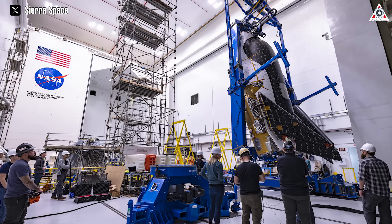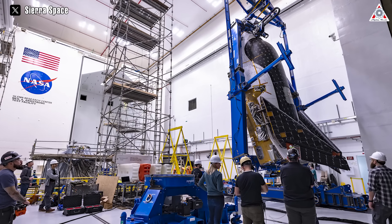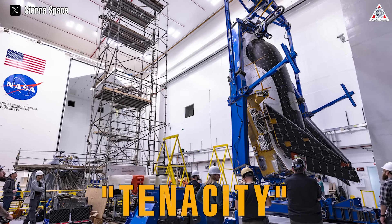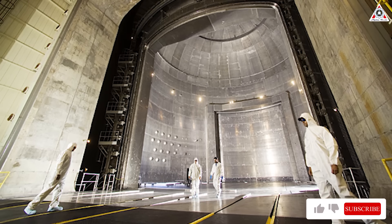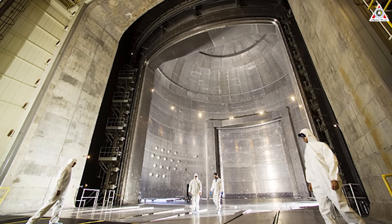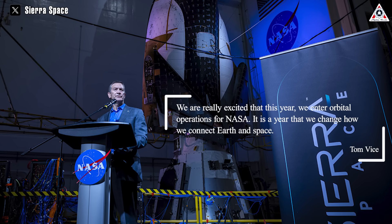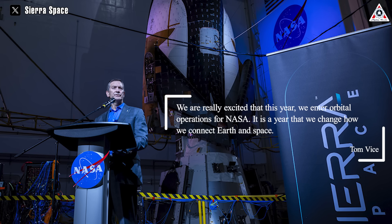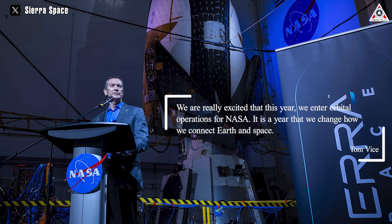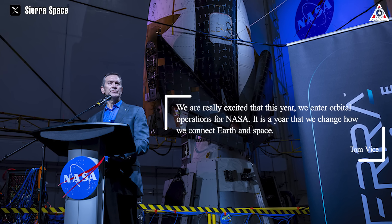The first test likely went quite well, but to ensure safety and efficiency during launch and re-entry into Earth's atmosphere, the first Dream Chaser named Tenacity will need additional time for fine-tuning and further testing. Next, it will be placed in a huge in-ground vacuum chamber where it will experience the ultra-low and high temperatures of space, as well as low ambient pressure. Sierra Space's CEO Tom Weiss told reporters at a press event: "We are really excited that this year we enter orbital operations for NASA. It is a year that we change how we connect Earth and space."